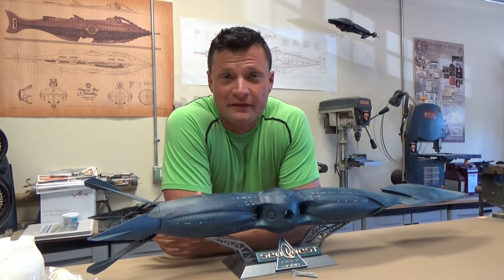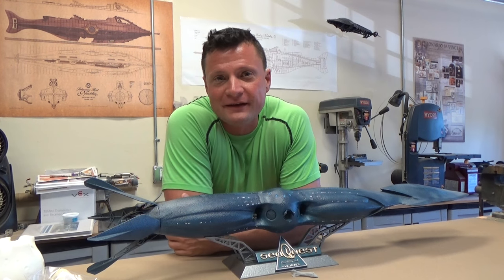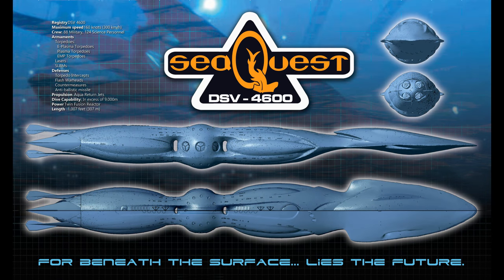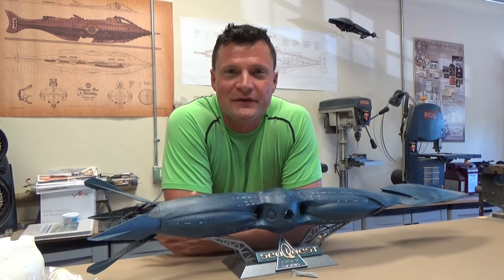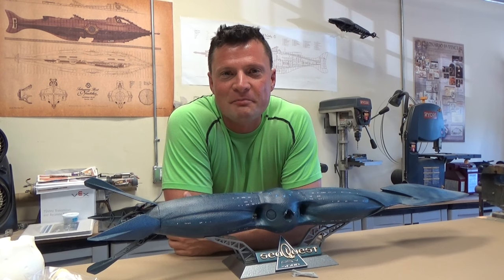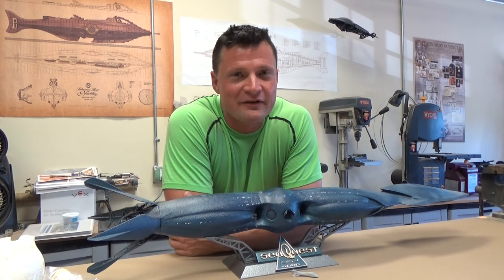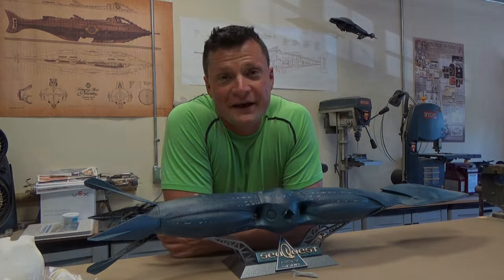The entire kit is available for purchase right now off of my website at www.nautilusdrydocks.com. I hope you enjoyed the model of this beautiful submarine from SeaQuest DSV. If you have any questions or comments, by all means hit me up at any time at bob@rc-sub.com. Visit my website for this and many other exciting projects in the world of RC submarines. Thanks for joining me again and I hope to see you soon.